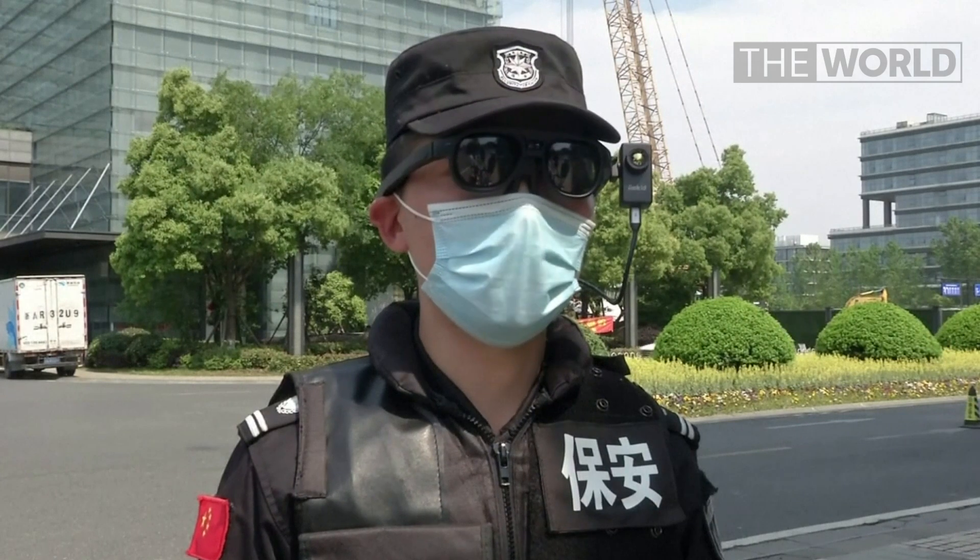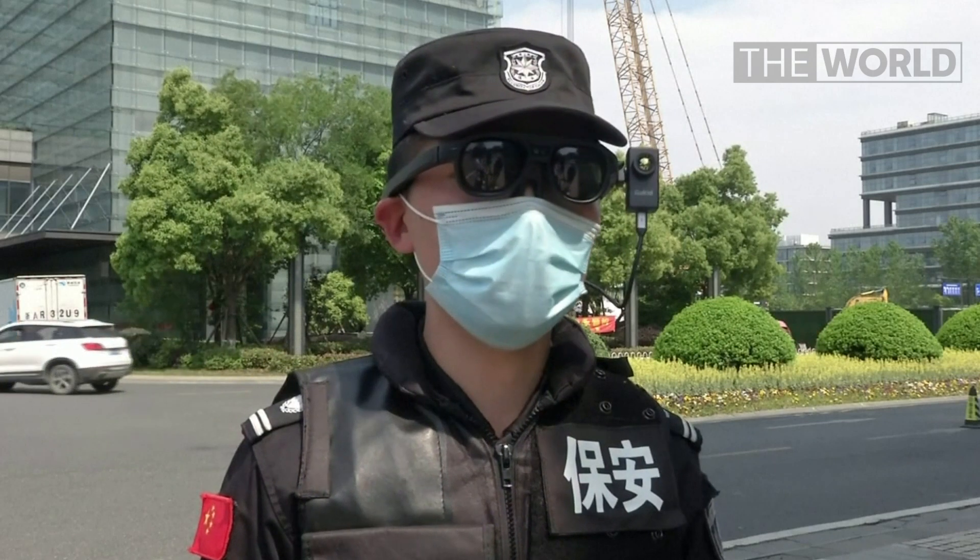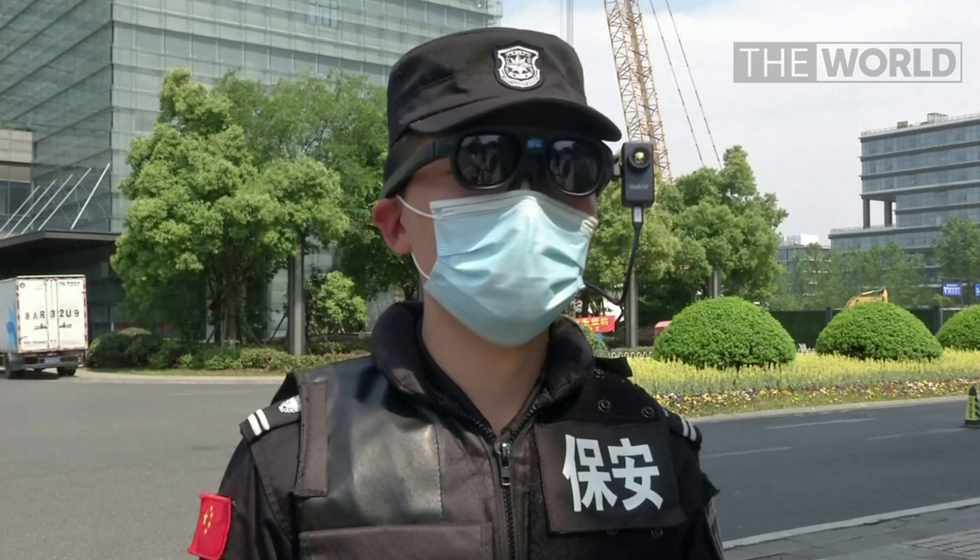I've been wearing these temperature detection glasses for a week. My job is patrolling the innovation park and checking people's temperature. Compared with a thermometer, it's more convenient and safer.